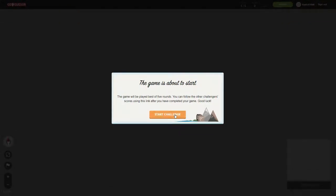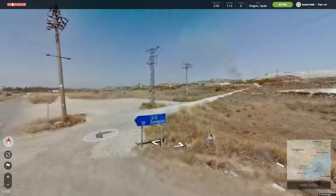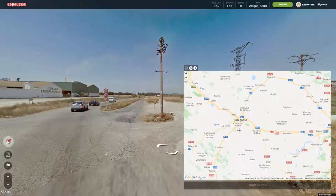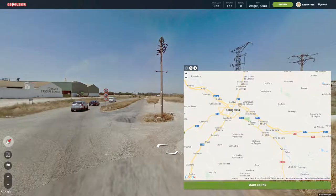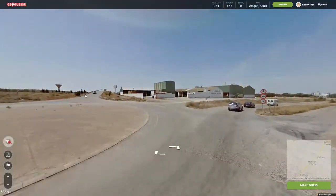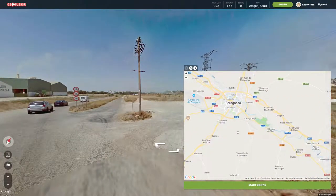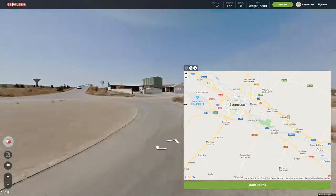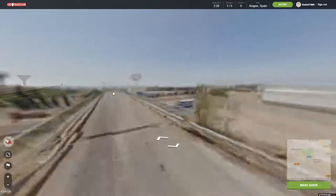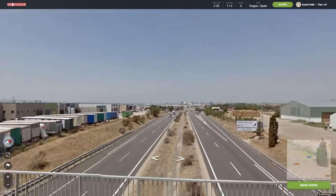Our seed is Zaragoza, okay. A2 — we're very close, just 12 kilometers. A2, AP2 — no, it's A2. Which way is it — this way or this way? I guess northwest, so maybe we're somewhere here. There might be a bridge here. Where is the city? It's over there.